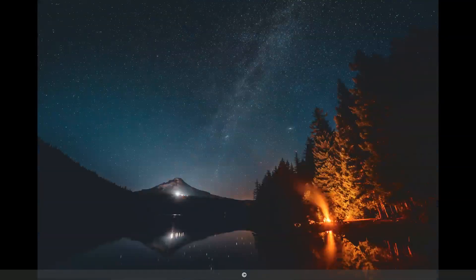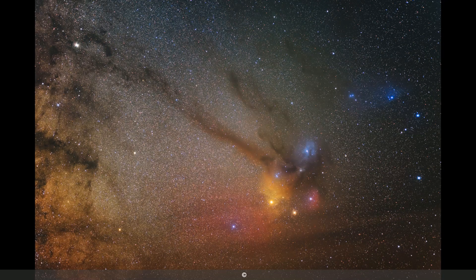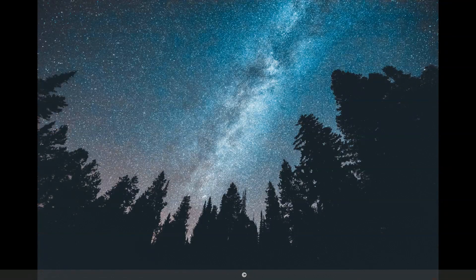Don't forget, Tamron has their own wide-angle lens, the 15-30mm, and I do have a comparison video of the Tamron and the Nikon. Believe it or not, the Tamron actually wins. You can go check that one out on my YouTube page.